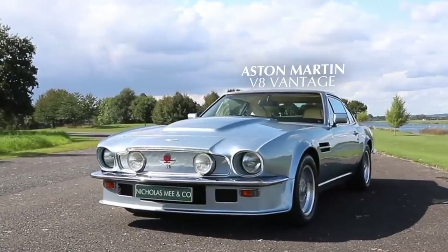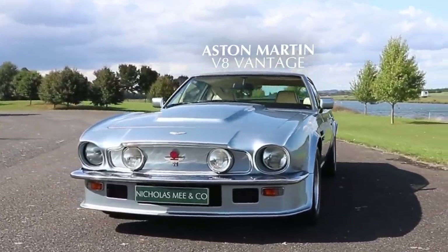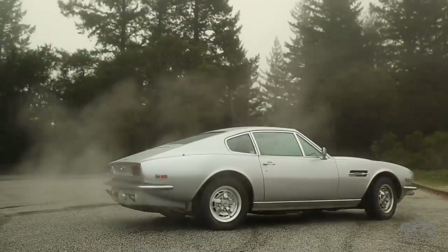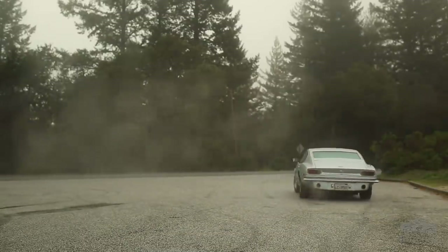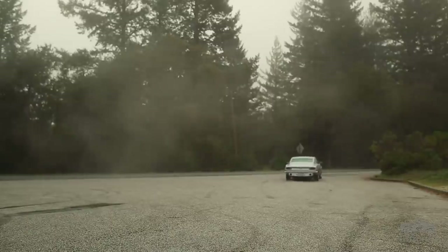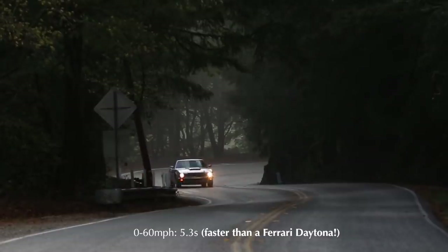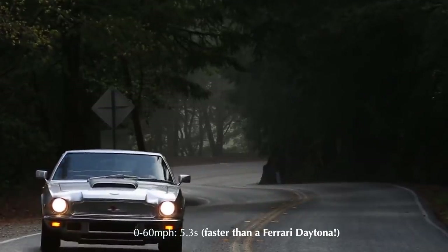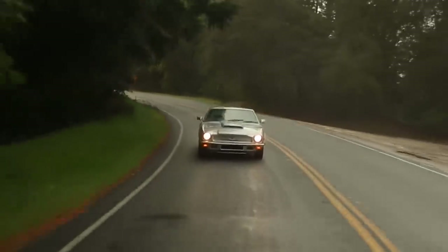My second choice is the Aston Martin 1977 V8 Vantage. This is the British answer to the Ferrari Boxer, the Lamborghini Countach, and the Porsche 911 Turbo. If this doesn't look like Detroit Iron — a Detroit muscle car — I don't know what does. This is a perfect representation of a car from the UK that was the fastest, or at least one of the fastest, production cars of its era.